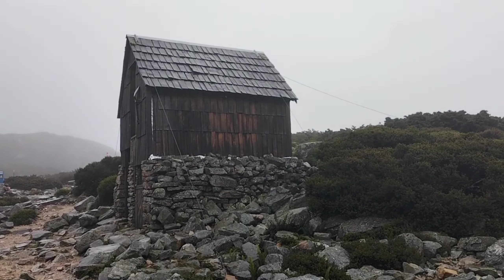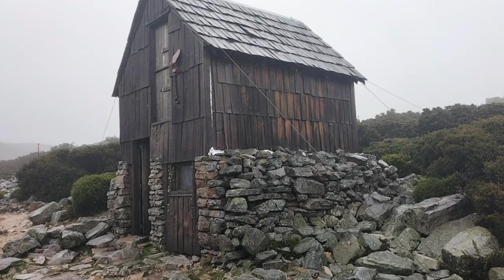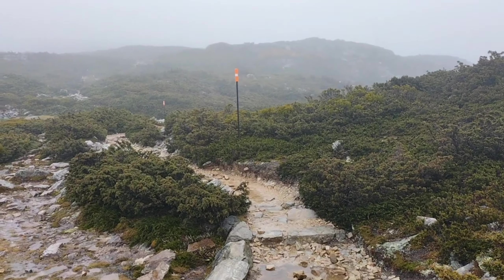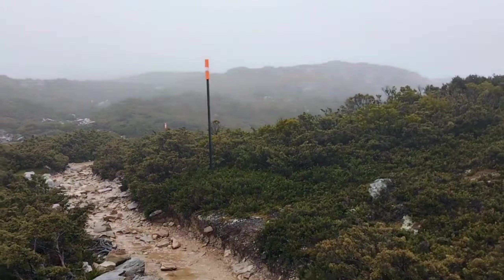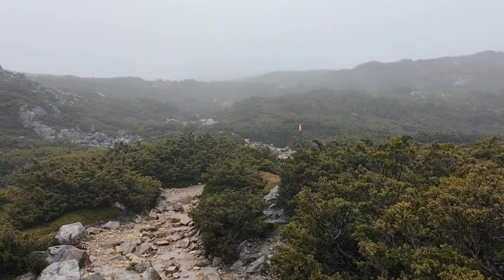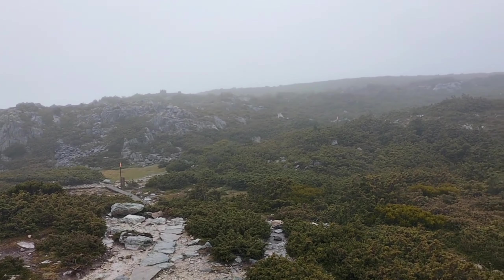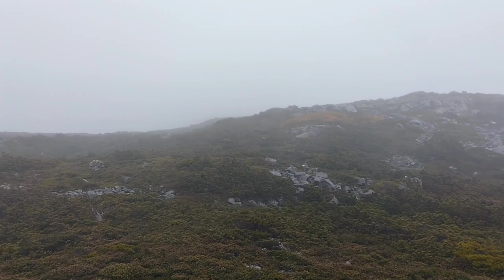I have made it to Kitchen Hut — take a look from the front, it is pretty cool. Further up behind the Kitchen Hut you have some toilets and the start of the face track of Cradle Mountain. The rain has definitely started to pick up more, so apologies if I don't film much between here and Waterfall Valley. If it is not raining I will show you, if it is I will just soldier on.